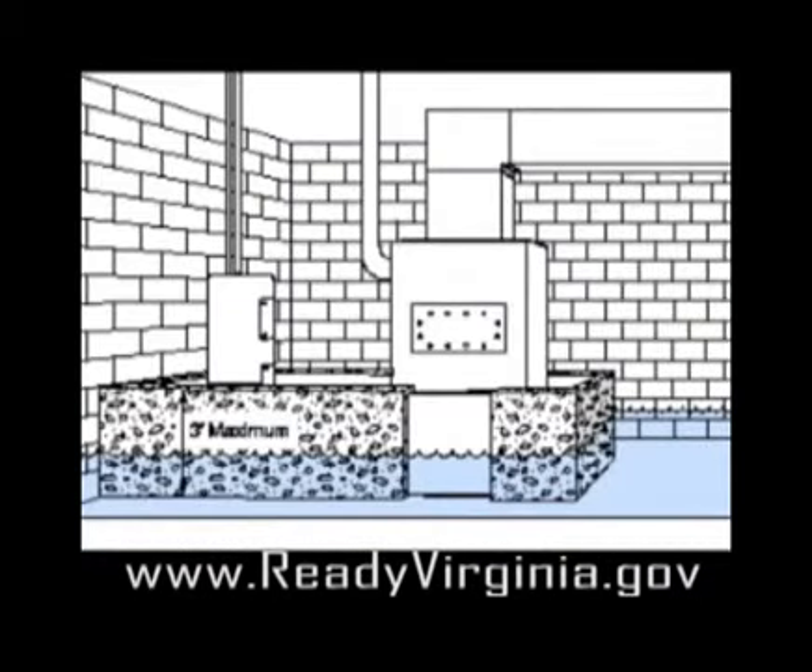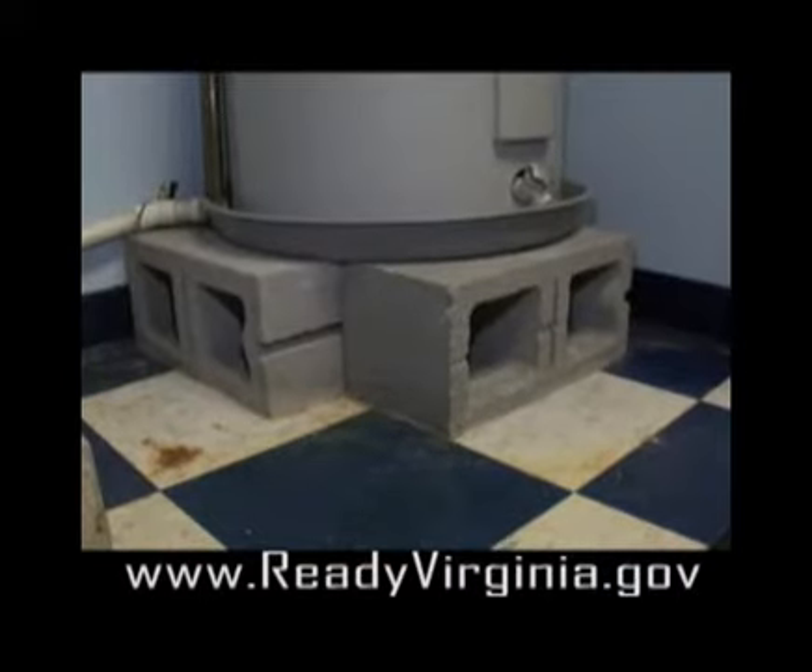Prepare your house. Raise electrical components and major appliances one foot above projected flood elevations.